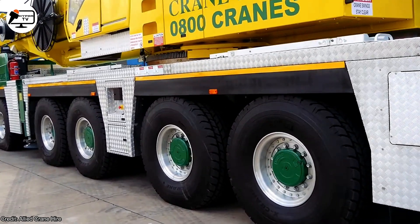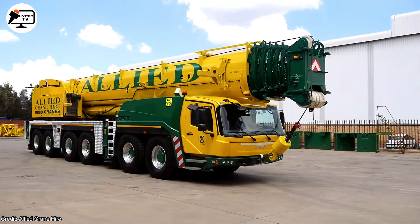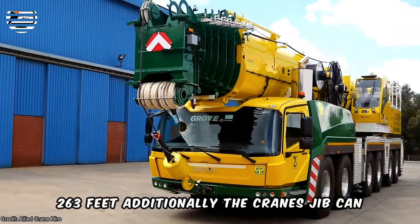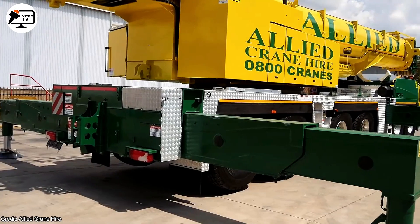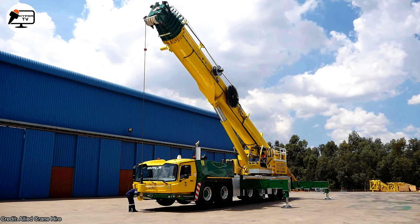Weighing 330 tons, this machine is equipped with a seven-sectioned full-power megaform boom featuring twin-lock pinning, providing a remarkable extension capability of up to 263 feet. Additionally, the crane's jib can reach a maximum length of 69 feet, enhancing its versatility and making it well-suited for a wide range of applications.